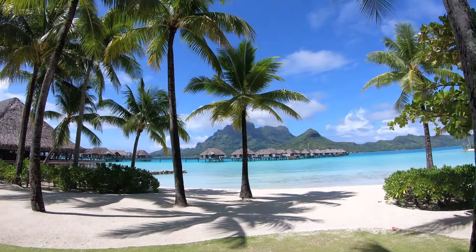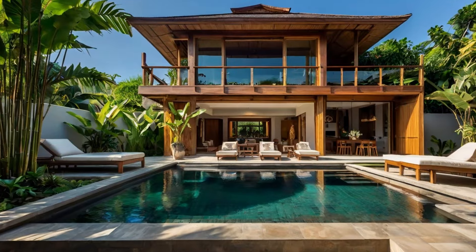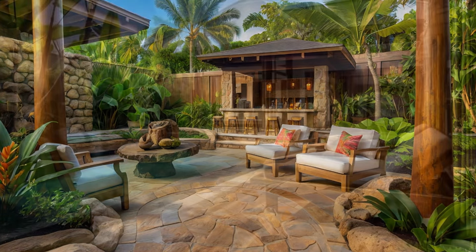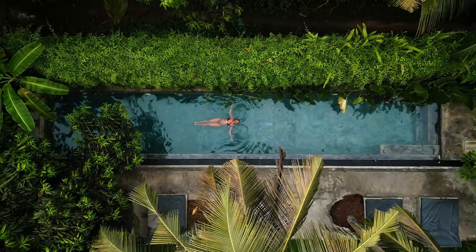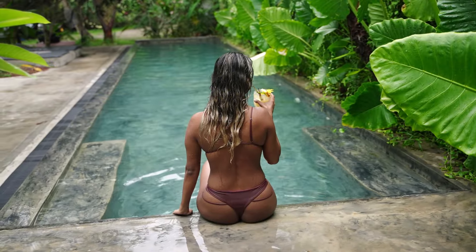Balinese architecture has not only become a staple in Bali itself, but has also spread to other tropical locations around the world. You'll find resorts and homes inspired by Balinese design in places like Hawaii, Thailand, and even the Caribbean. The popularity comes from the sense of peace, luxury, and timeless beauty that this style offers. It's not just a trend — it's a way of living.